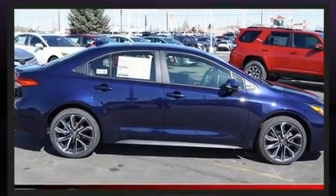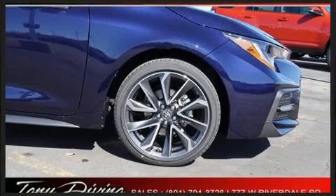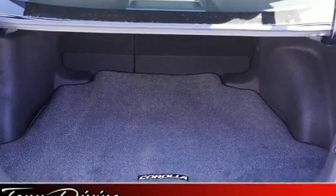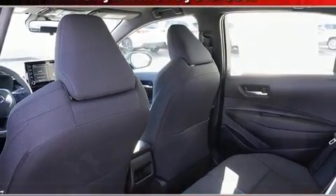Toyota also prioritized safety and security by including head curtain airbags, front and side impact airbags, traction control, brake assist, a panic alarm, an emergency communication system, and four-wheel disc brakes with ABS.